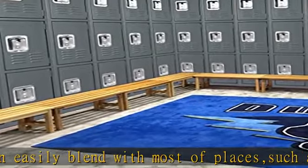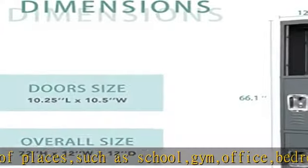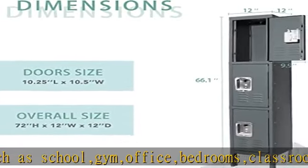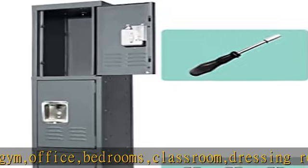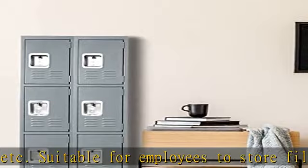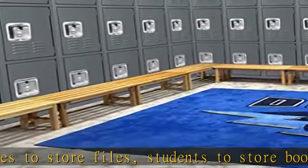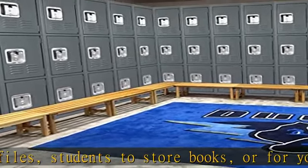Each locker compartment has a shelf with a weight capacity of 45 pounds. The easy installation design means all parts and hardware are included — it will be easy to assemble according to the instructions provided. Note: screws cannot be tightened until finishing the whole assembly.